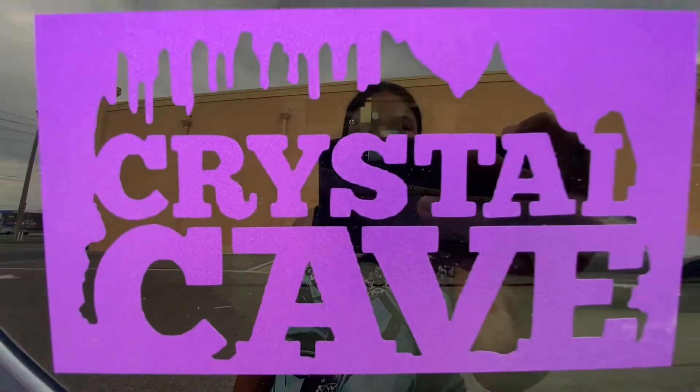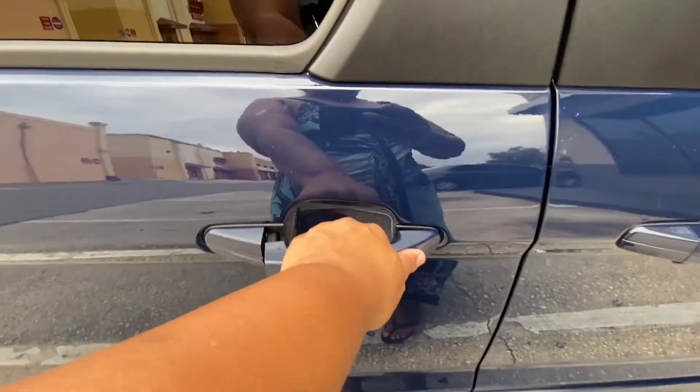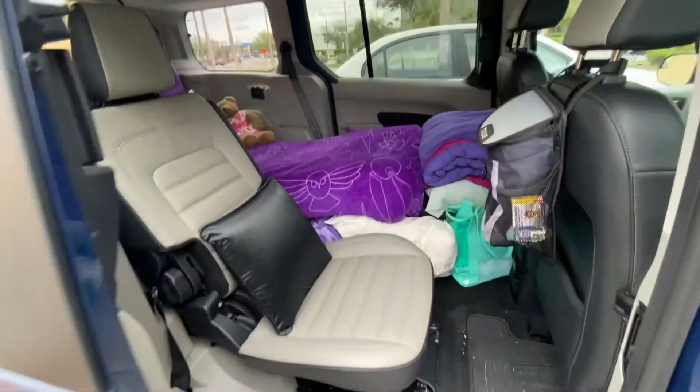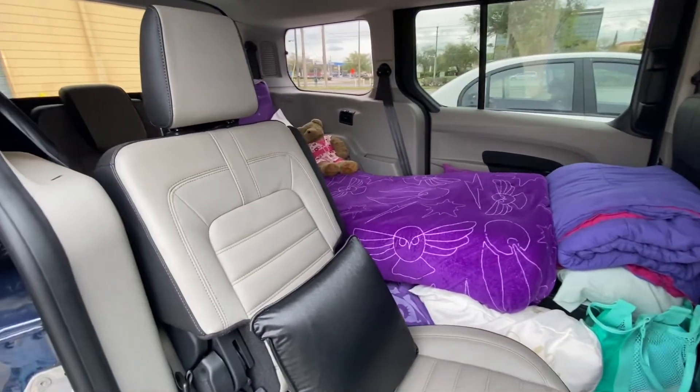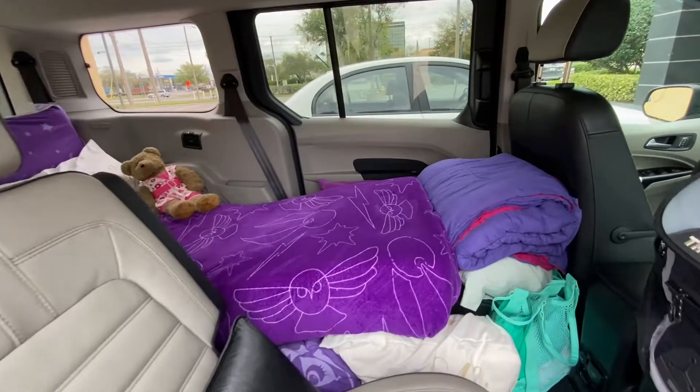Crystal Cave Resort is now open for business. Crystal Cave Resort has a beautiful studio suite that is equipped with a dining room, living room, and a twin size bed.